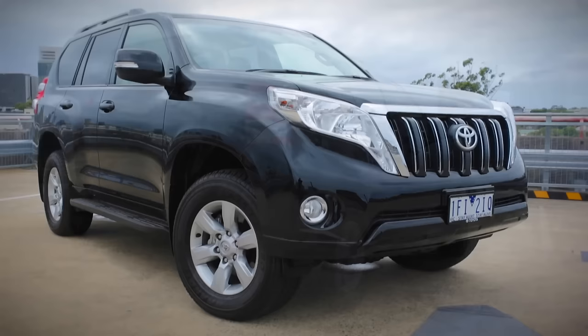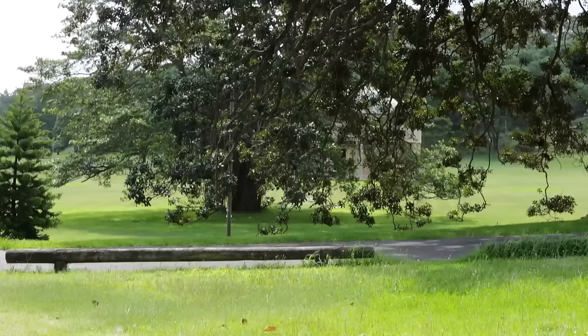Reliability. The Prado has earned a reputation for being a reliable and tough four-wheel drive for good reason. You only have to drive down the main street of an outback town to see how popular the Prado is.